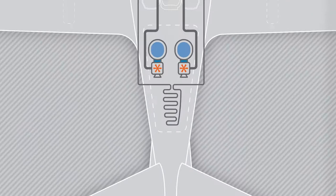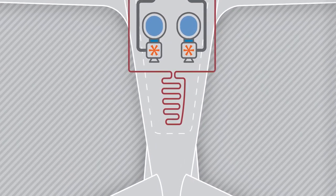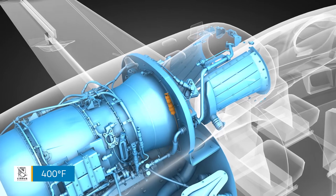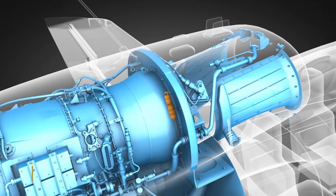As the engine compartment temperature increases, the helium inside the loop expands. Discrete temperature thresholds in excess of 1,000 degrees Fahrenheit, or an average temperature of at least 400 degrees Fahrenheit along the loop, will cause a pressure switch to close.